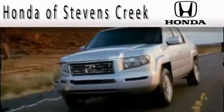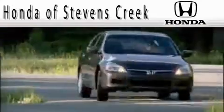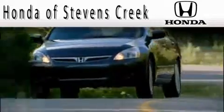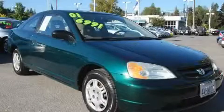Another fine vehicle offered by Honda of Stephens Creek. This is a 2001 Honda Civic, proving small cars can feel big.